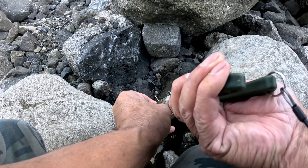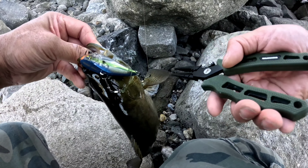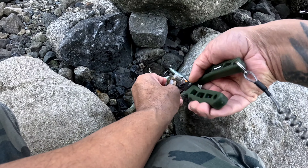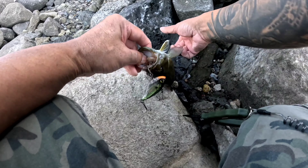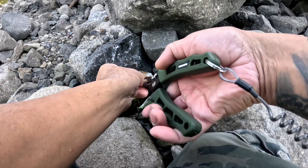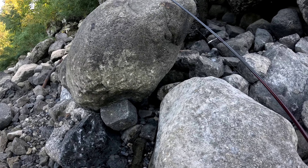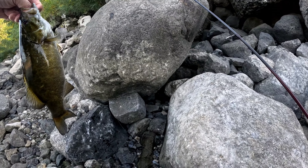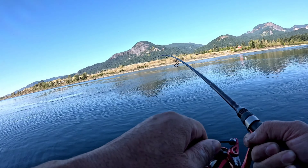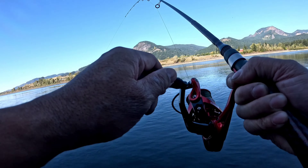Did you throw it where I told you to throw it? No. Damn. They're not jumping on your stuff, Bubba? Well, he just got his first cast in. What do you think? That's a nice size — that's a nice one. We got a bass! I got another smallie, got him on the crankbait.